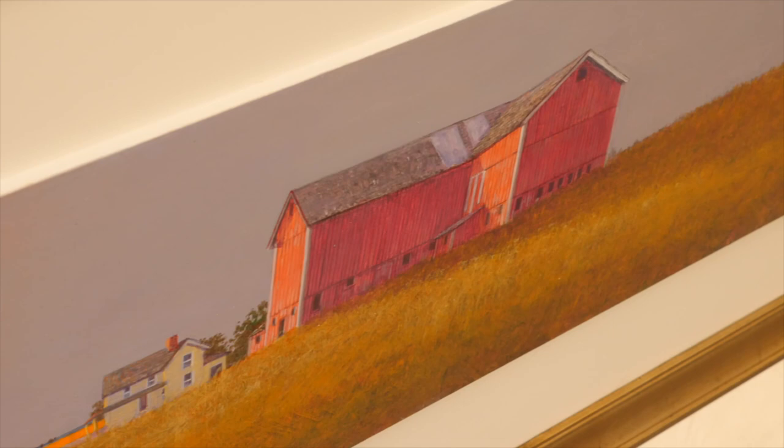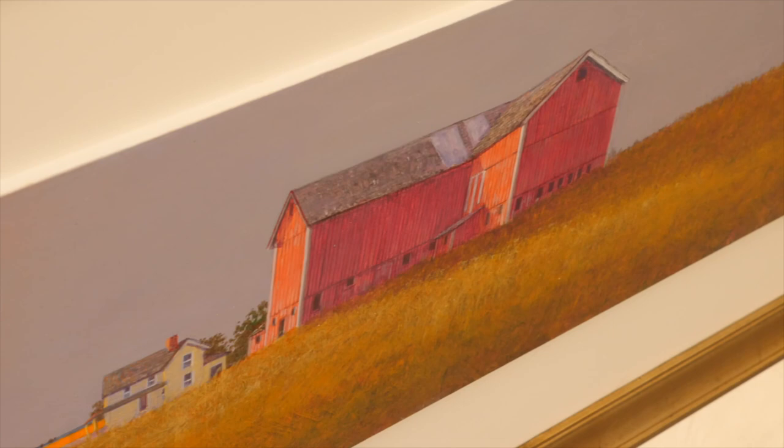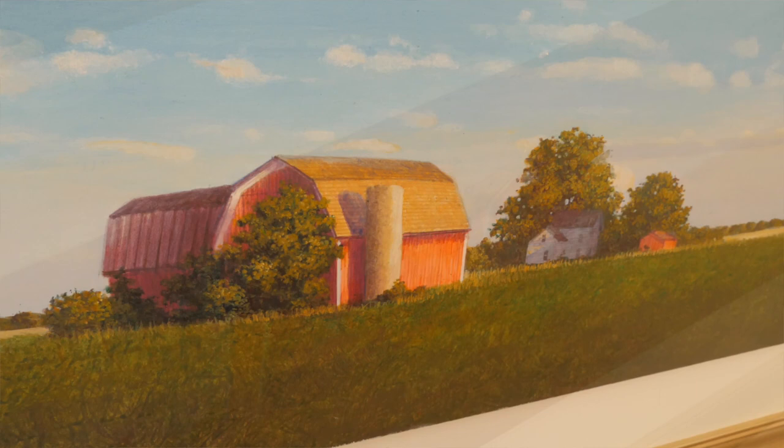I'm really inspired by those trips. All of us that do the shows drive everywhere, and it's how you see the landscape from your car. You tend to look out towards the horizon, and I wanted to give you that sense of space that you get doing that.